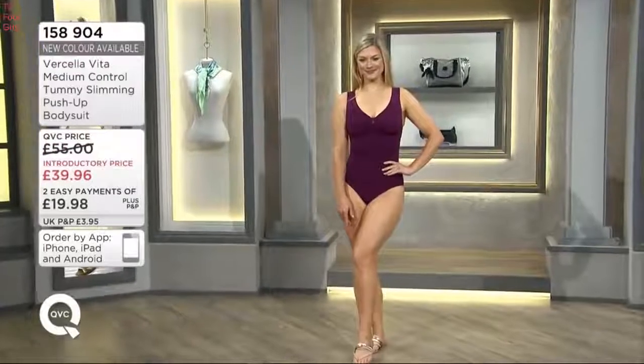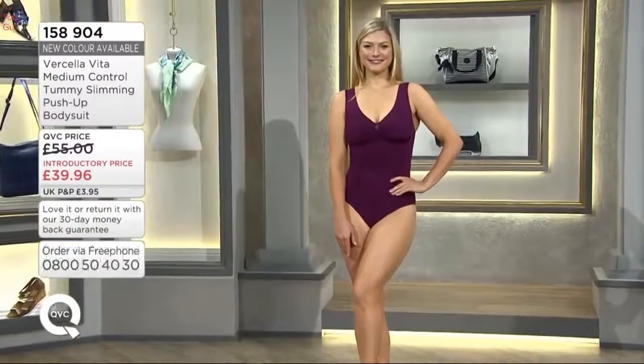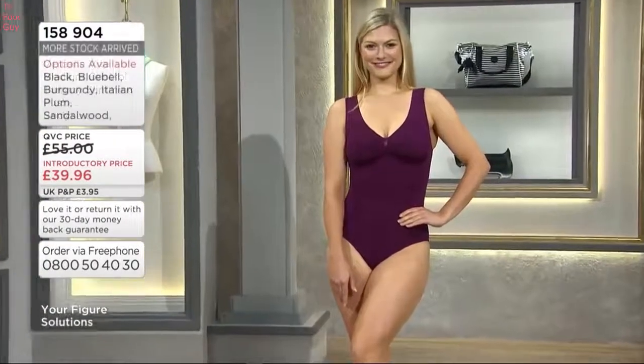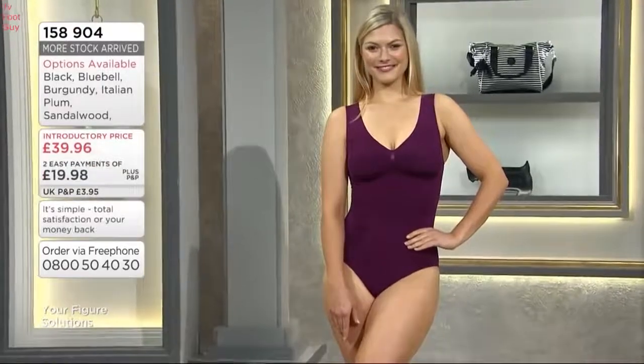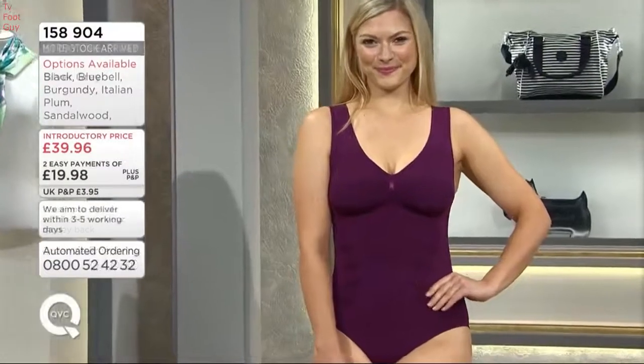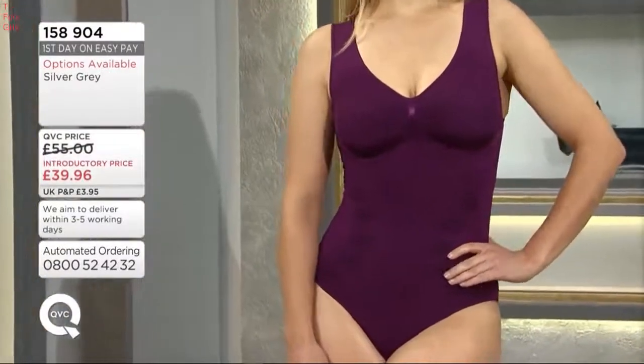Item number 158904 — the cami we've just seen on Deborah-Anne. We've got a new color available on this as well, a whole variety of colors that we'll show you. It's £39.96 and we've got two easy payments available for you. That actually is an amazing price — £39.96 for a body.